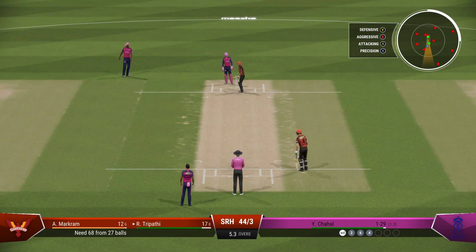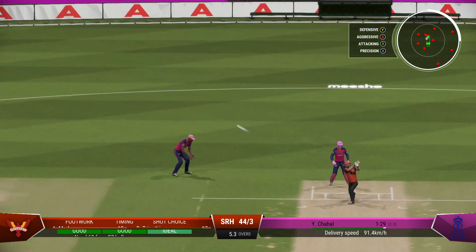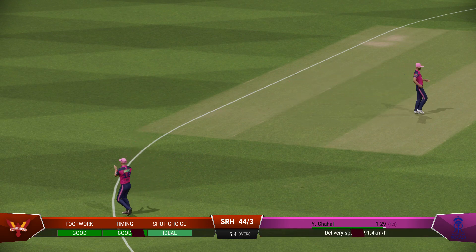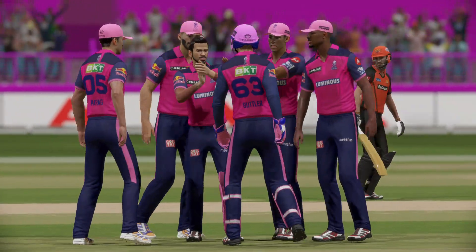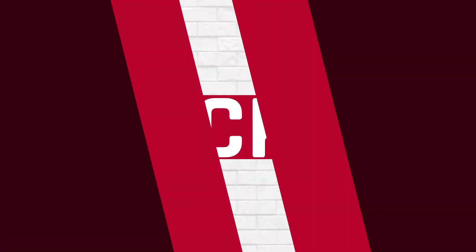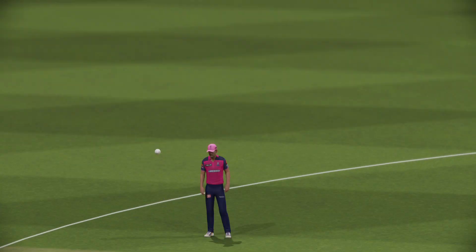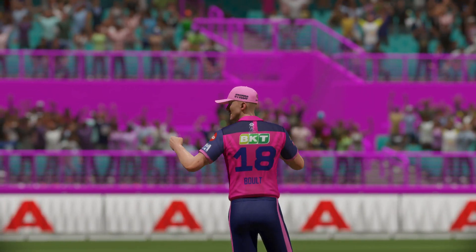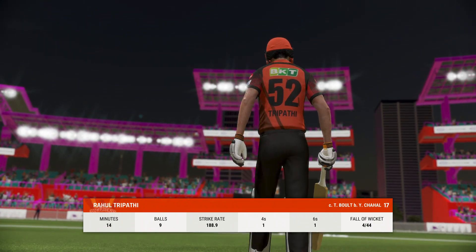Boundary off the last ball — what's to come off this delivery, I wonder? Taken — good catch too, low to the ground. The trudge back to the pavilion — a good start, but that's all they've managed. They did the hard work and threw it away in the end.